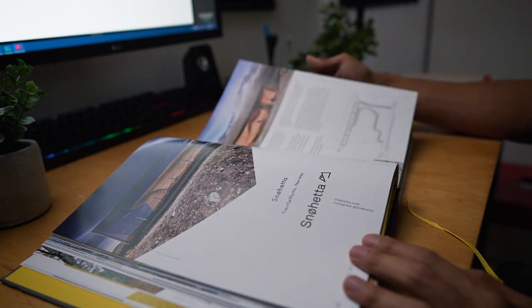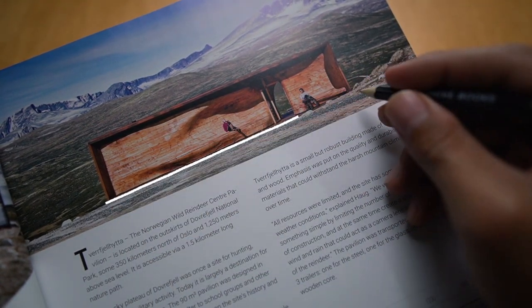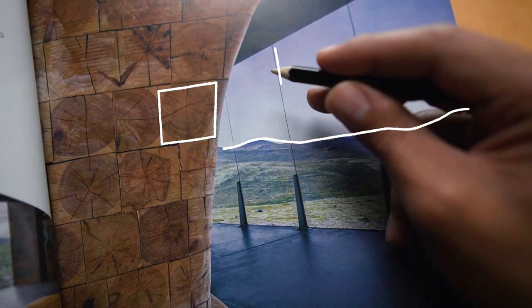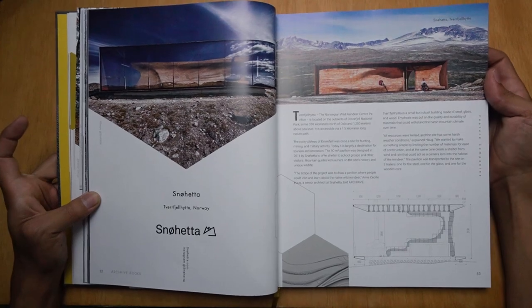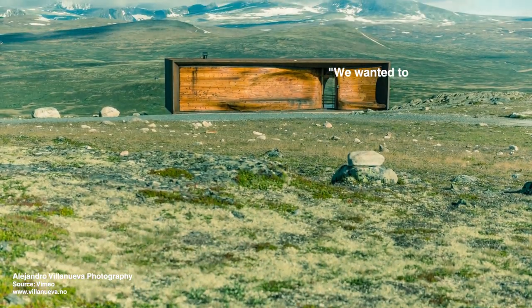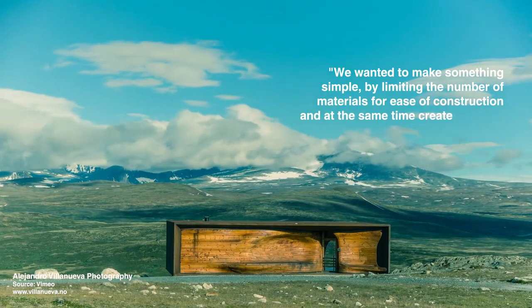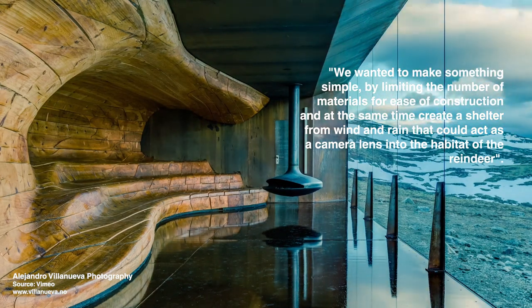One of the built projects that I liked the most was the project by Snøhetta — the Norwegian Wild Reindeer Center Pavilion, located about 350 kilometers north of Oslo. The 90 square meter pavilion was designed in 2011 to offer shelter to school groups and other visitors. It is a small project made of steel, glass, and wood. The emphasis was put on the quality and durability of materials that could withstand the harsh mountain climate. They wanted to make something simple by limiting the number of materials for ease of construction, and at the same time create a shelter from wind and rain that could act as a camera lens into the habitat of the reindeer.